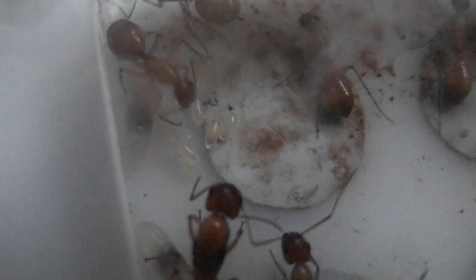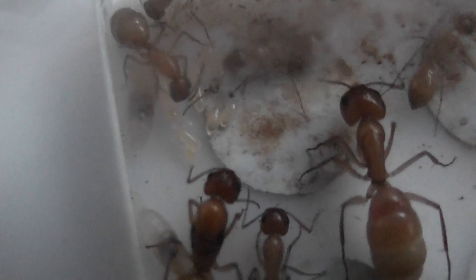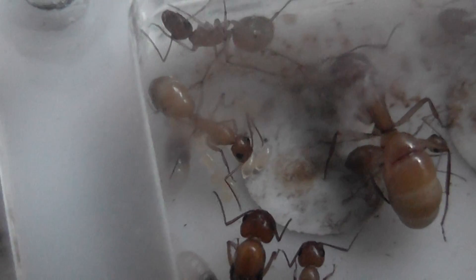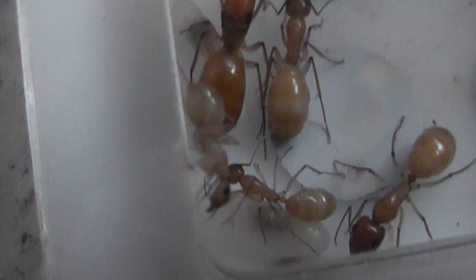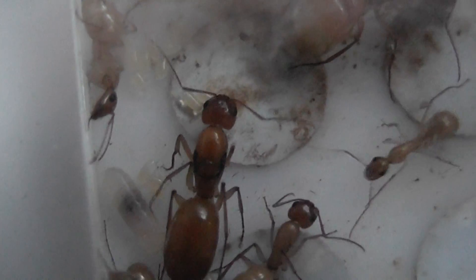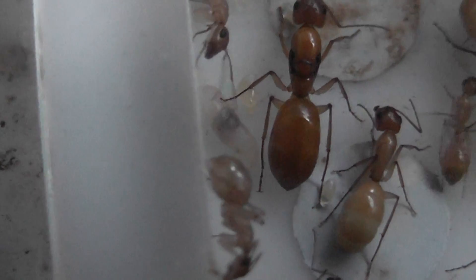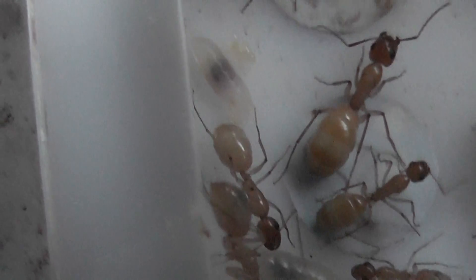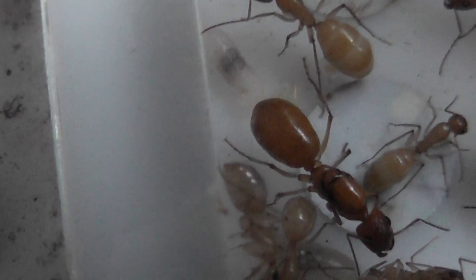I'm very pleased to say that my Camponotus Hachenkoi Queen is now laying eggs. They've still got the more mature brood from last year, but yesterday I noticed there were eggs appearing in the brood chamber. She's laid somewhere between 14 and 17 eggs in total, some of which can be seen here.